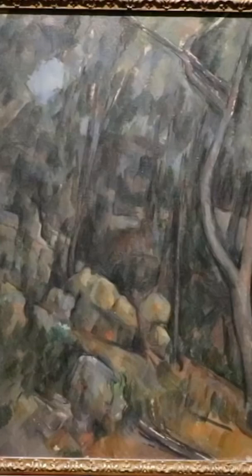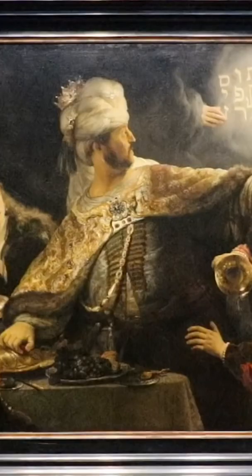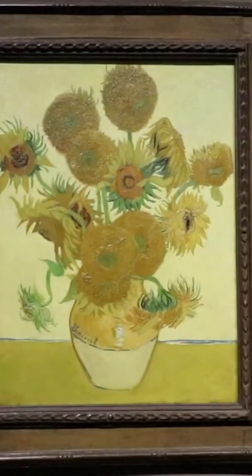Ranking among the top art museums in the world, London's National Gallery represents an almost complete survey of European painting from 1260 until 1920. The museum's greatest strengths are in its collections of Dutch masters and Italian schools of the 15th and 16th centuries.